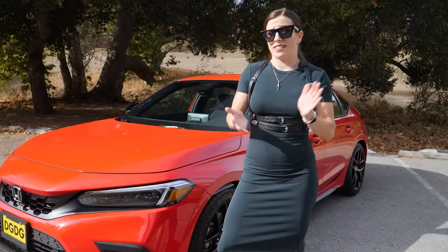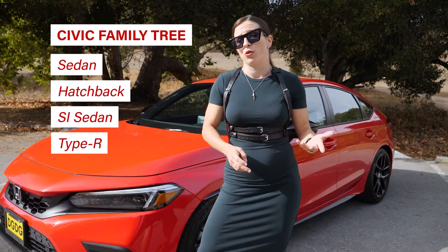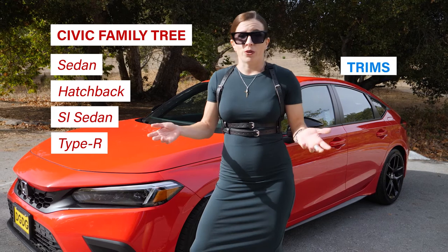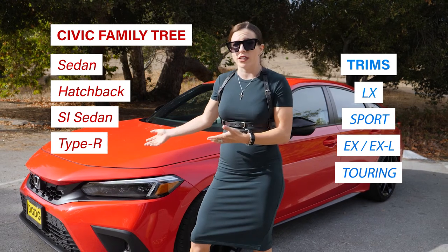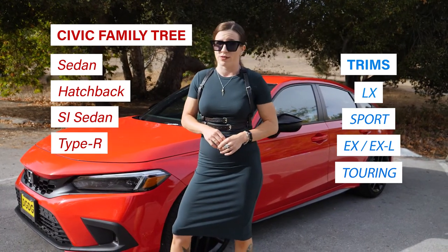There is a sedan, a hatchback like what we have here, or with more power you have the SI and the newly released Type R. Then there are numerous trims to pick from: the LX, the Sport, the EXL, or the Sport Touring. Ours here is the Sport trim and it has a base MSRP of $24,750.